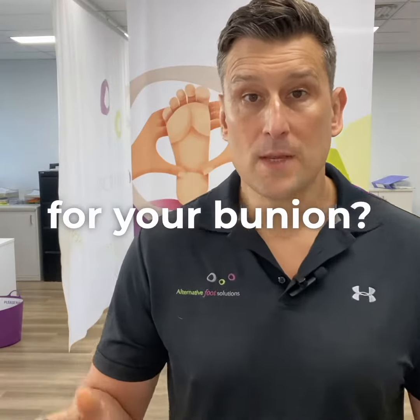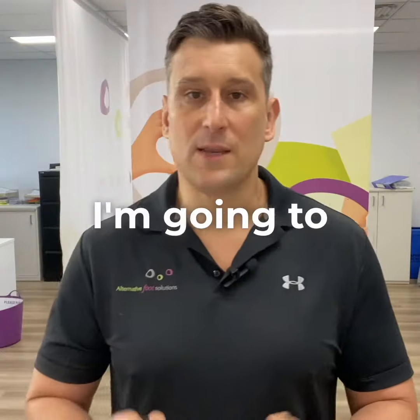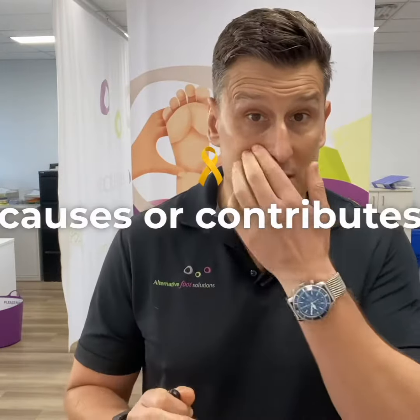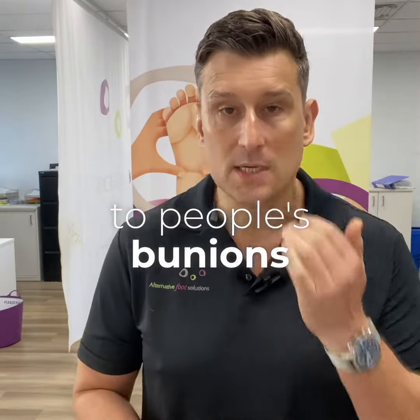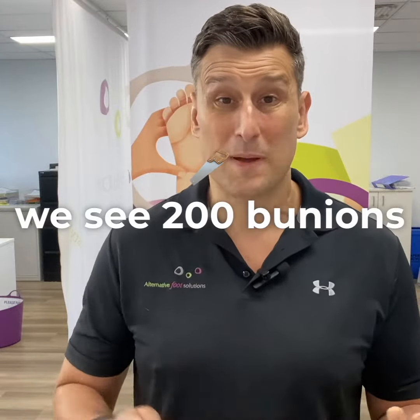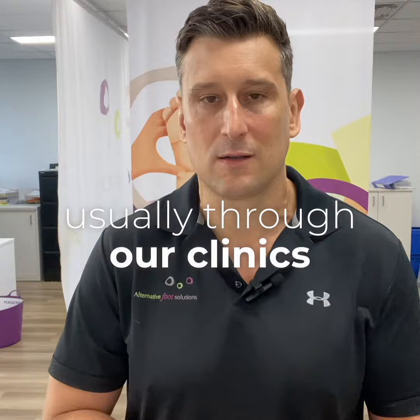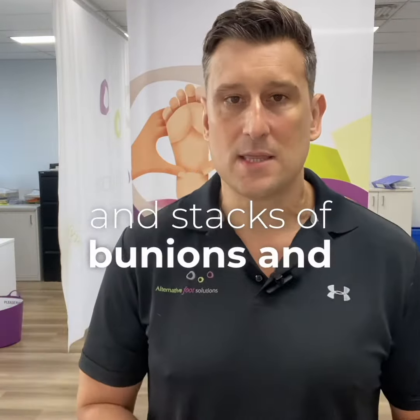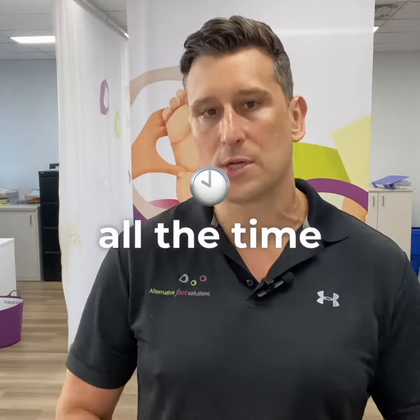Do you want to avoid surgery for your bunion? Make sure you watch this video. I'm going to give you the number one thing that we find causes or contributes significantly to people's bunions. We see about 200 bunions a week through our clinics, so we see a lot of bunions and this issue comes up all the time.